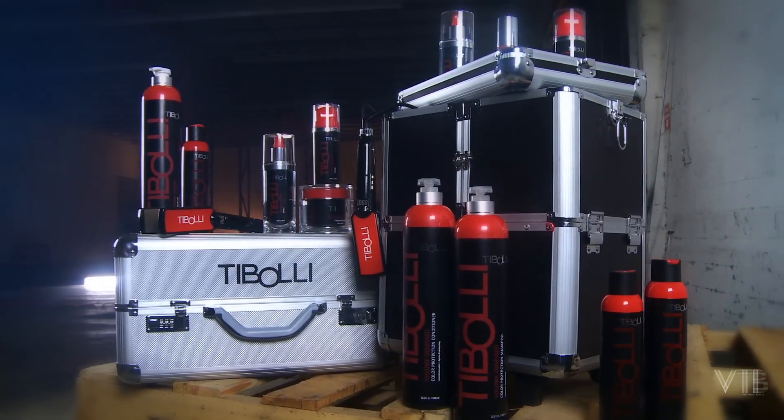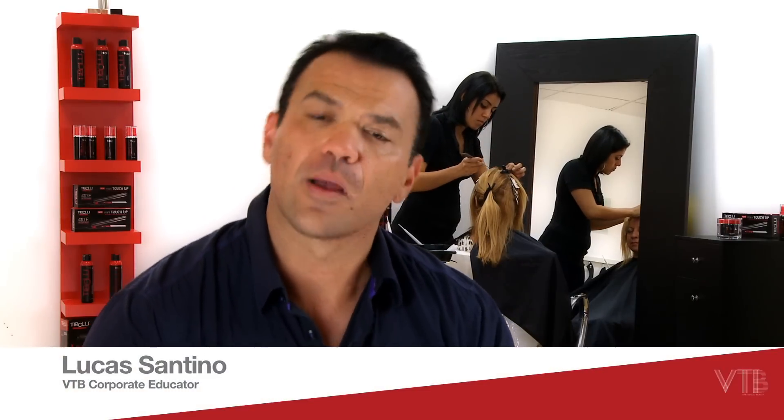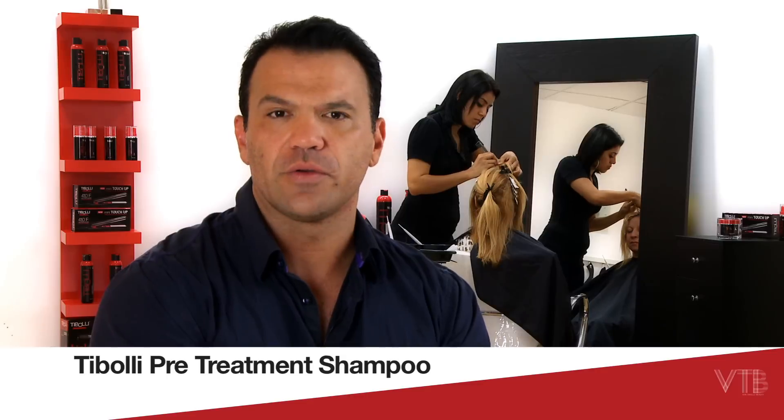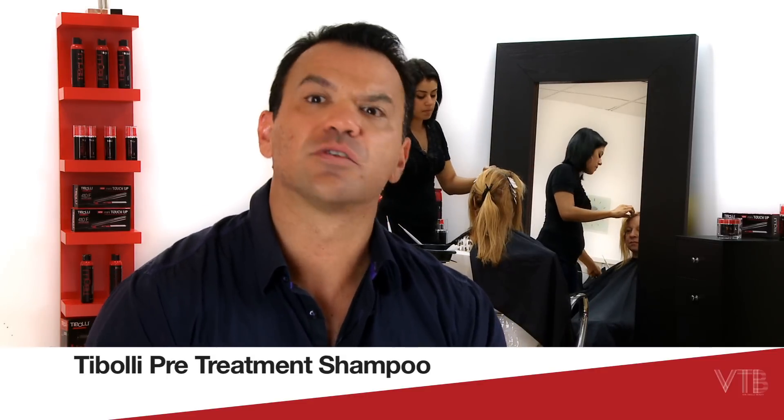Toboli offers four professional products. The pre-treatment shampoo is a clarifying shampoo that will strip any impurities or any buildup that might hinder the cuticle from opening up. We recommend two pre-treatment shampoos if the hair is chemically serviced, and three pre-treatment shampoos if it is non-chemically serviced. This will prepare the hair for any of the Toboli treatments.